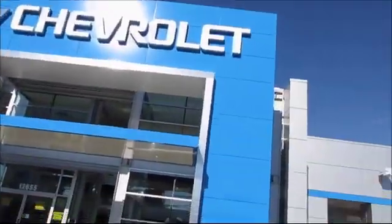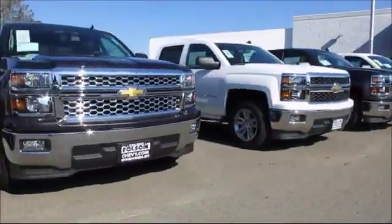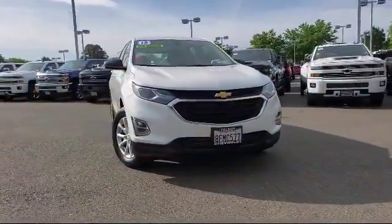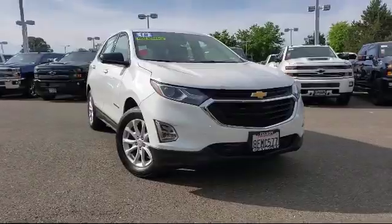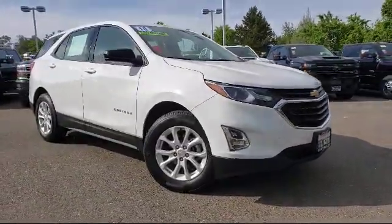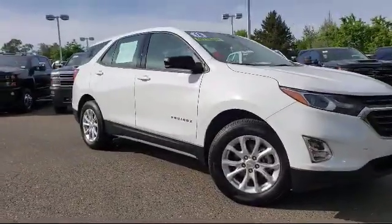When it comes to pre-owned cars, trucks, and SUVs, the best place to buy is here at Folsom Chevrolet. And here's another example of a great Folsom Chevy vehicle, which comes equipped with Bluetooth smartphone integration, keyless entry, and a tire pressure monitoring system.